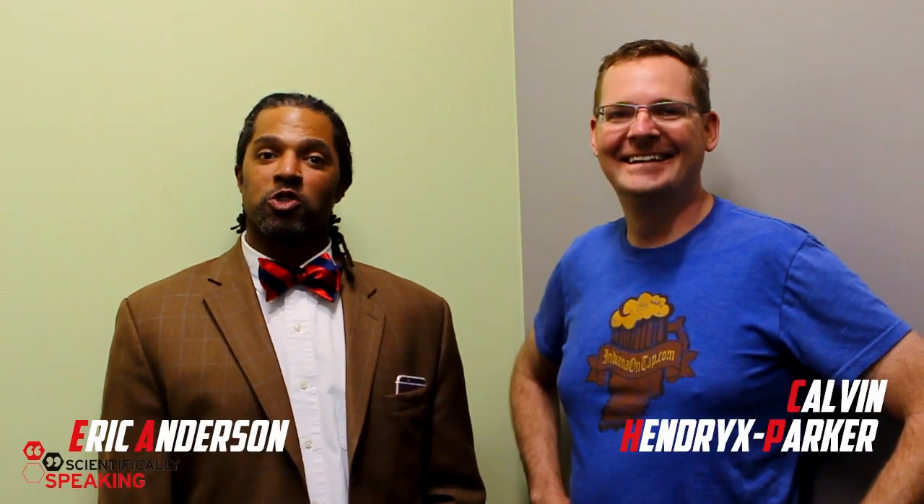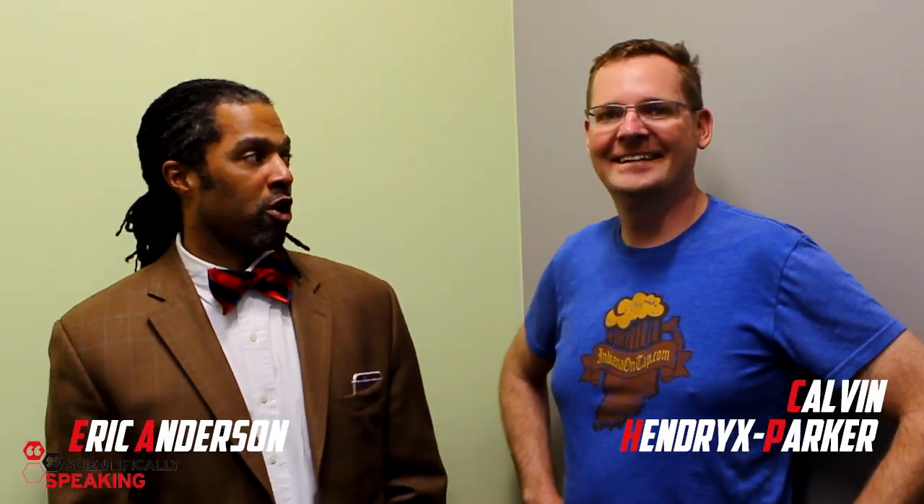Hey guys, how are you doing? I'm Eric Anderson of Scientifically Speaking, here with Calvin Hendricks Parker of Six Feet Up, and welcome to Two Minutes of Tech.